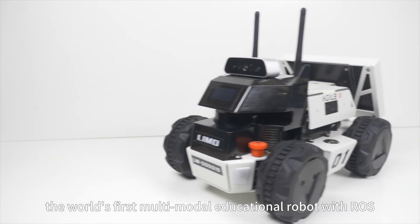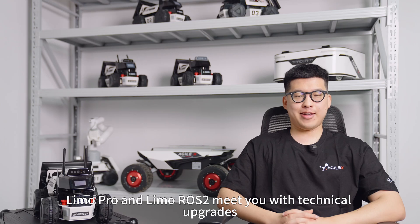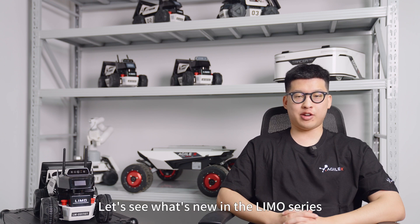Limo, the world's first multi-model educational robot. With Limo Pro and Limo Rose II, meet you with technical upgrades, further improving users' working efficiency and expanding robot applications. Let's see what's new in the Limo series.